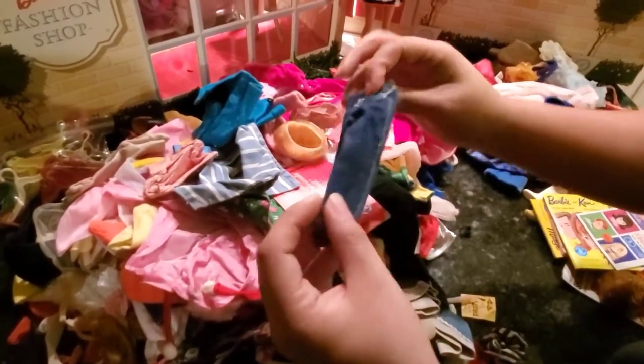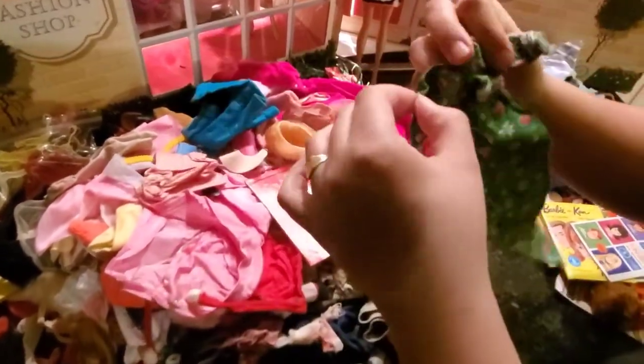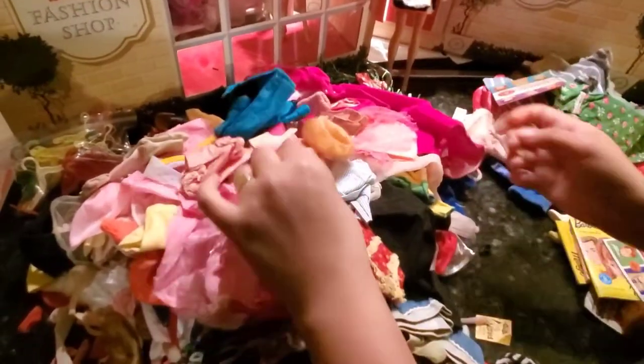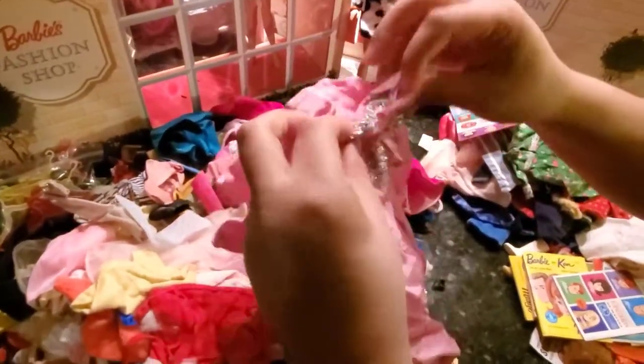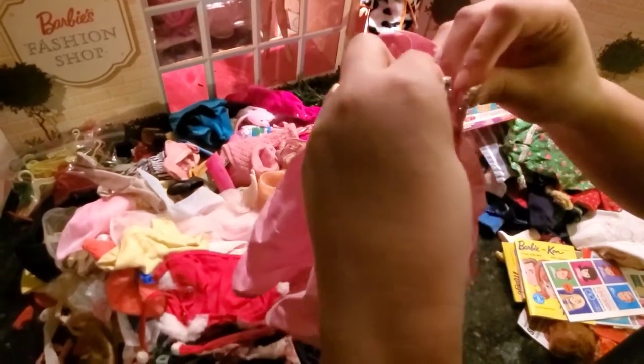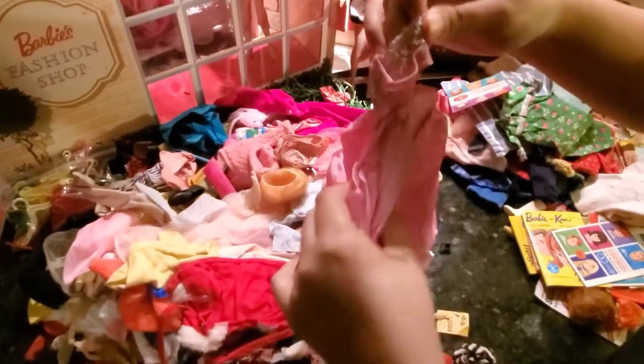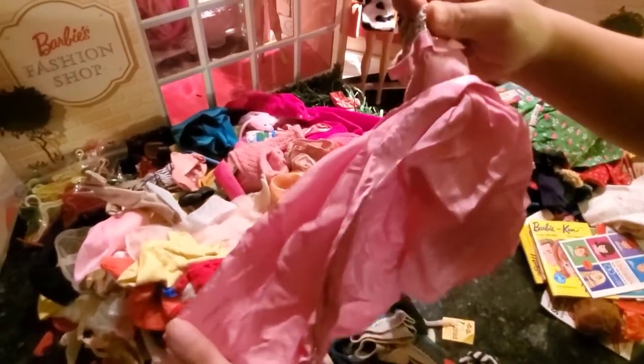I already have lots of these — pretty cute. More clothes. I already have this one, but I believe this one's in better condition than the one I have, so I might be keeping this one.